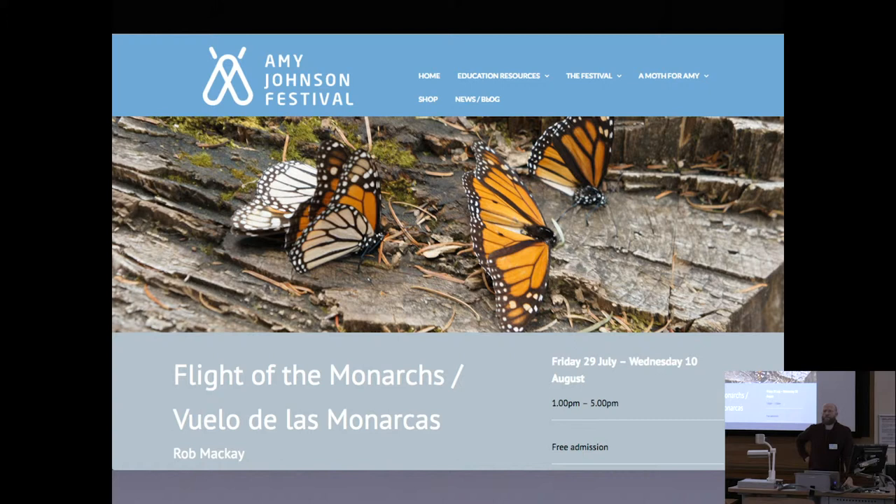My journey started in 2015 when I travelled out to the El Rosario Reserve in southern Mexico, which is one of the four main monarch butterfly reserves. I was particularly interested in the fact that because they swarm in their millions, it's possible to hear the rushing of their tiny wings. As a field recordist and sound artist, I thought it was an interesting challenge to see if I could capture that. Once I was there, I also recorded and filmed the butterflies.